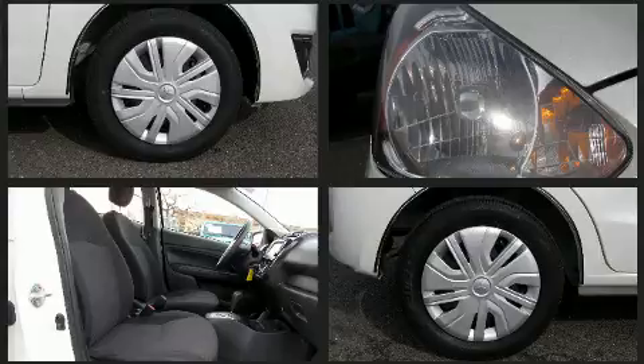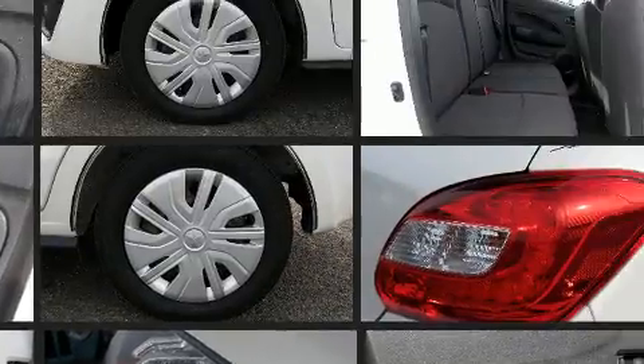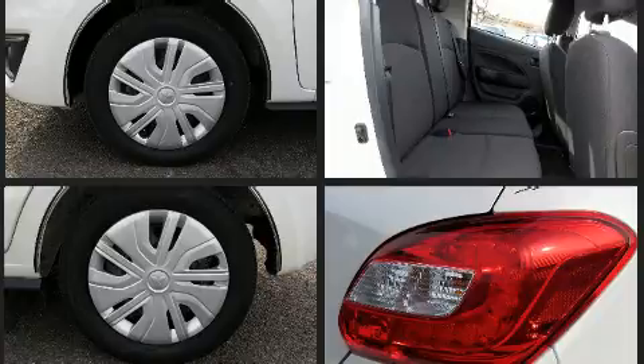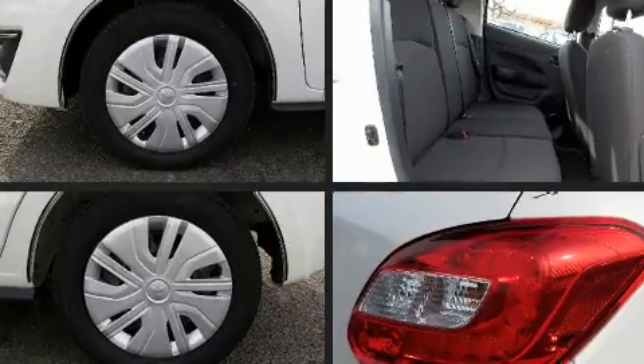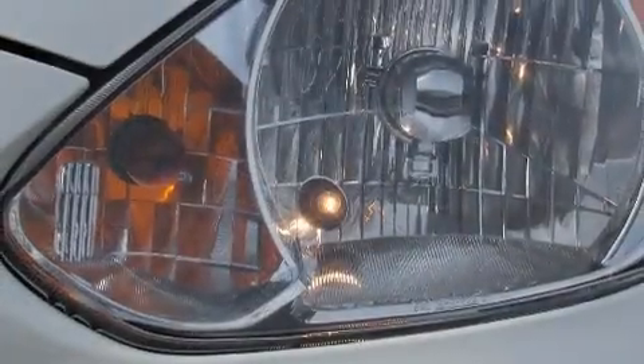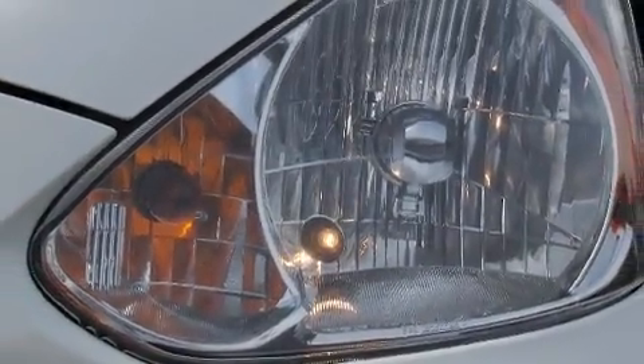Mitsubishi also prioritized safety and security with features such as dual front-impact airbags with occupant-sensing airbag, front-side impact airbags, traction control, brake assist, ignition disabling, and ABS brakes.